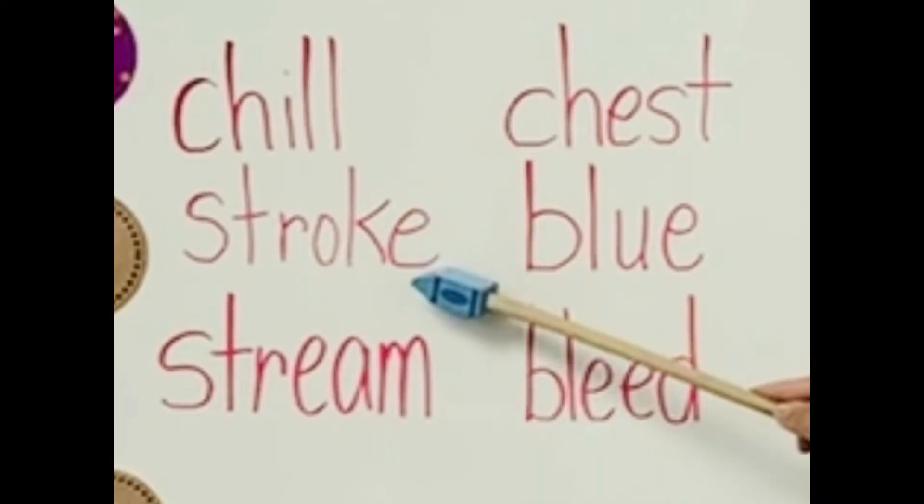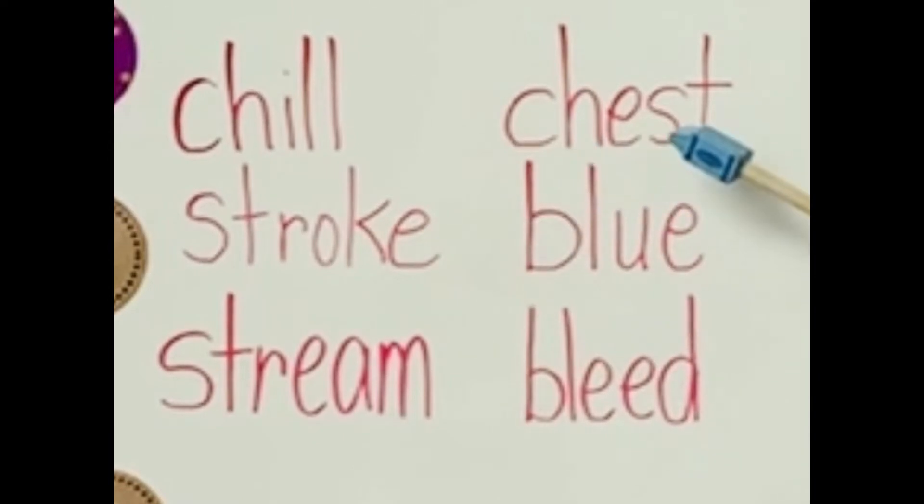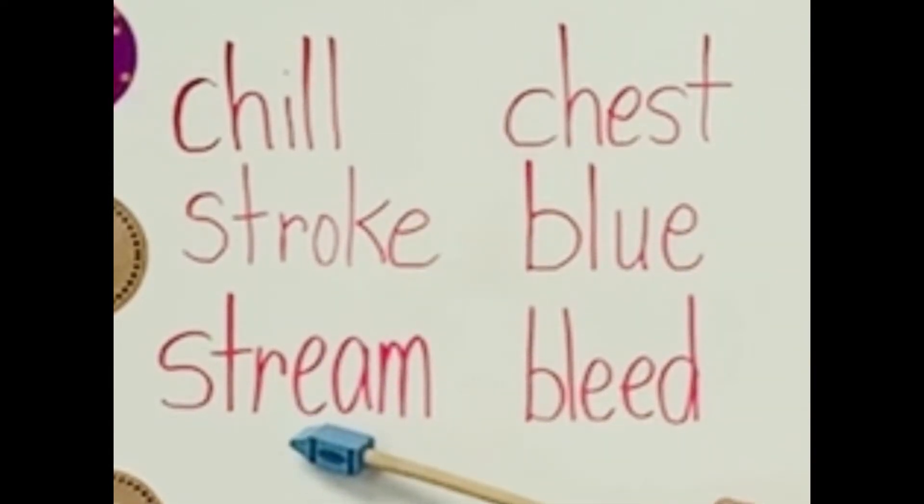Let's read the words again when I point. Stroke. Chest. Bleed. Stream. Great job, boys and girls.